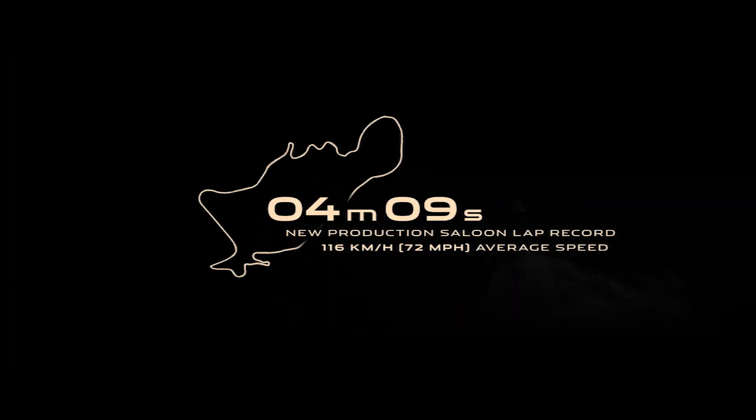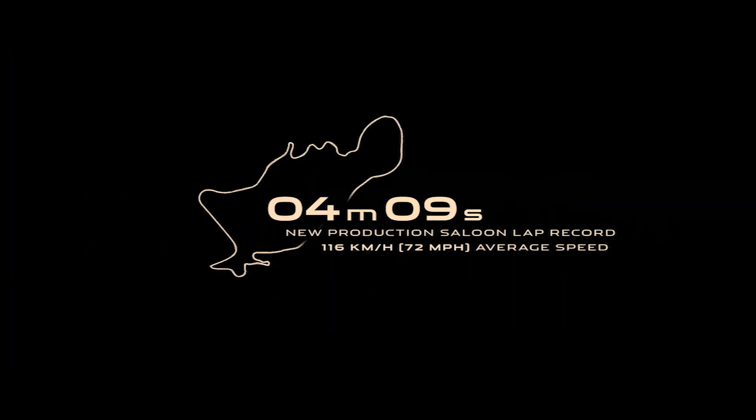Fantastic work. Four minutes, nine seconds. How many teams have been there?